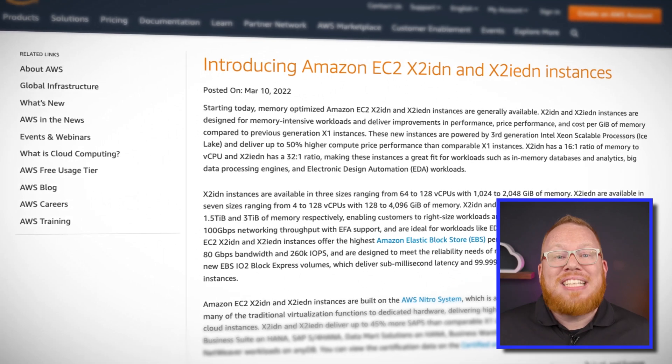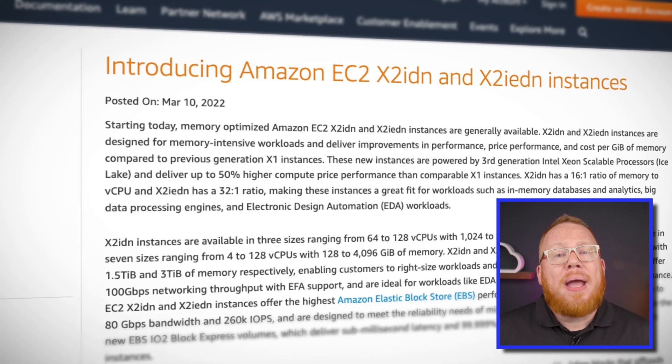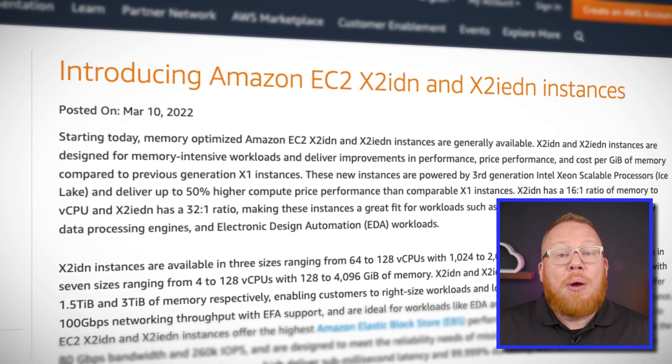According to AWS, these new processors offer 50% higher compute price performance than comparable X1 instances. If you're running in-memory databases or large analytics workloads in the cloud, you may want to check out these new instance types. They both offer up to 3.8 terabytes of NVMe SSD storage, and up to either two terabytes or four terabytes of memory respectively, with both having 100 gigabit per second network bandwidth. Check out the link in the episode notes to see which regions these instances are available in.